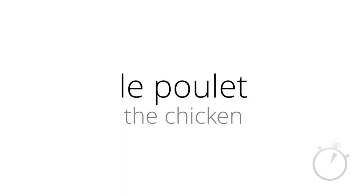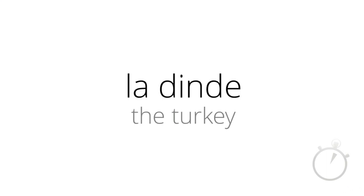The chicken — le poulet. The turkey — la dinde. The masculine and feminine words for 'the' — le and la.